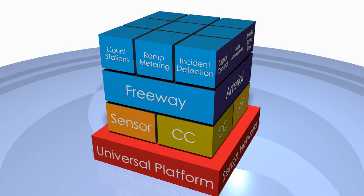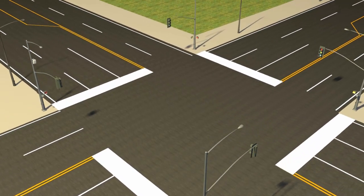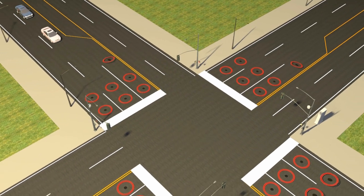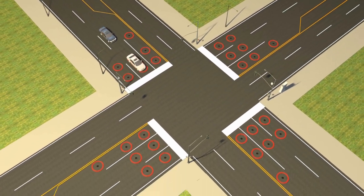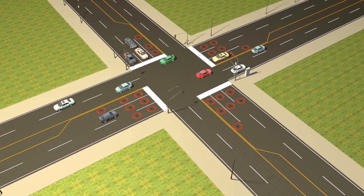Our flexible universal platform allows traffic engineers to place detection precisely where needed. For optimized intersection control, sensors are placed at the stop bar and left-hand turn pockets, providing real-time data improving traffic flow and enabling adaptive control.